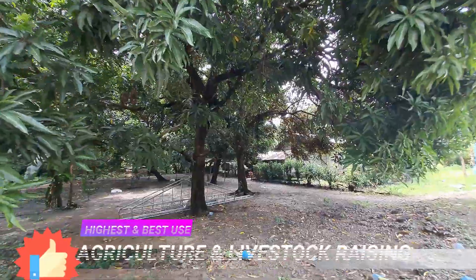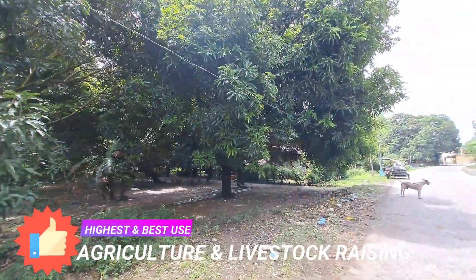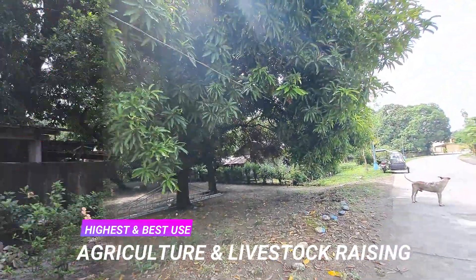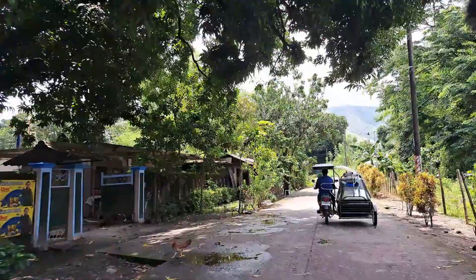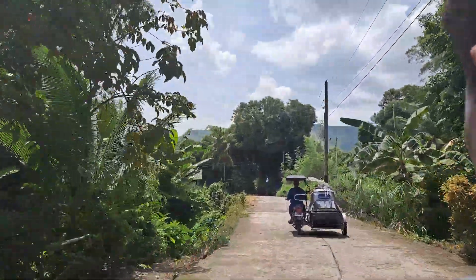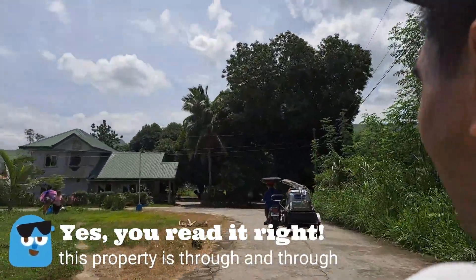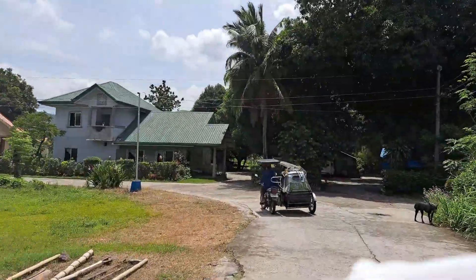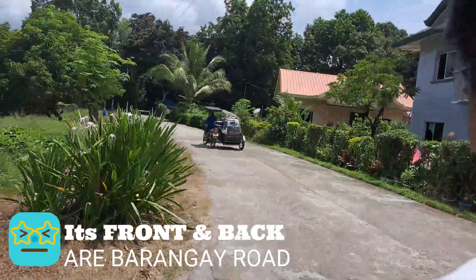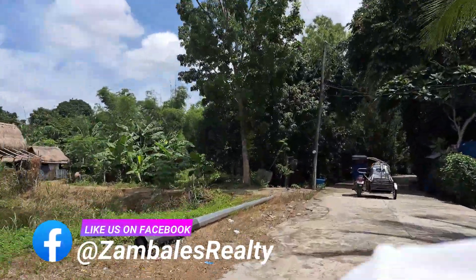More than just buying a property, having properties like this is a sound investment. New owners can generate income from the rice crops, develop this land into a fish pond, or build a farm resort given its size and unique landscape. Properties like this in San Felipe have doubled in value since 2015, and being near many tourist destinations, you can never go wrong owning property here.